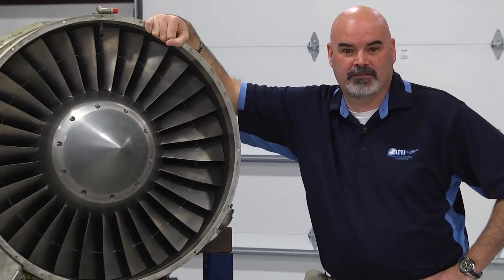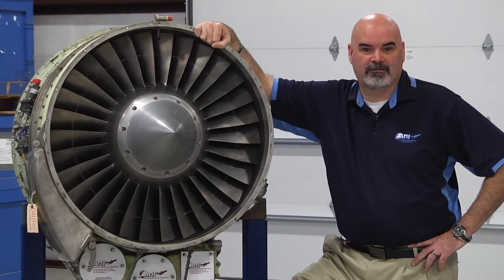Hi, I'm Steve Farrell Sr., Vice President of Technical Services with Aviation and Marketing International. Today we're going to discuss proper preservation of an engine after it's removed from an aircraft.